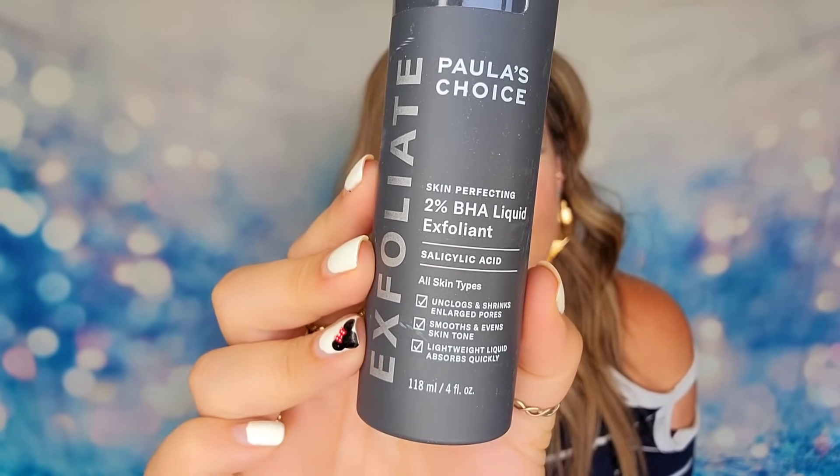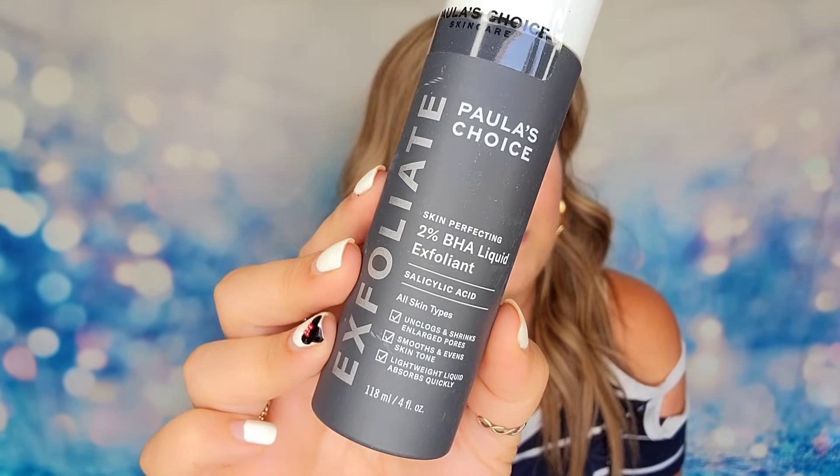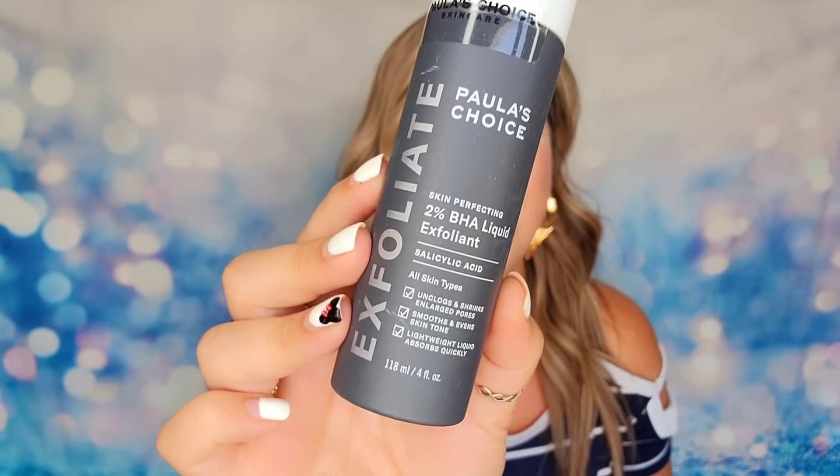The first item in our box is from Paula's Choice — their exfoliant in liquid form. This will help to break down any texture you might have. Use it after you've cleansed. It's amazing — I've tried this product and I love it. It does a great job of further cleansing your skin, breaking down bumps and texture, unclogging pores, and evening out your skin tone.